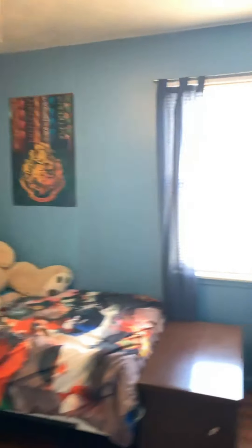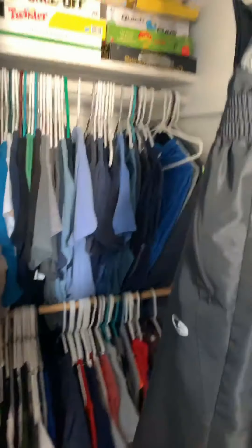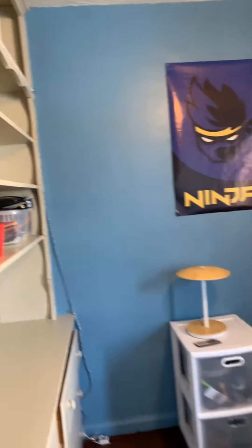So we've got three bedrooms. This is bedroom number one. Good sized closet and a good sized bedroom. Lots of nice natural light. Ceiling fan. So that's bedroom number one.